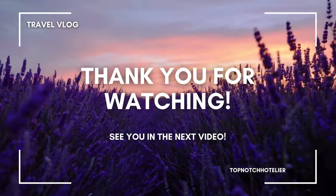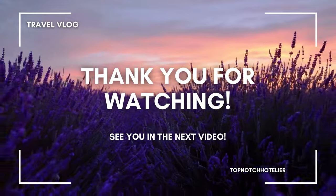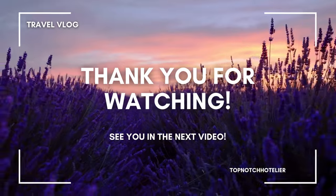I hope you enjoyed this video and found it helpful. If you did, please give it a thumbs up and subscribe to my channel for more travel tips and reviews. Thanks for watching, and I'll see you in the next one. Bye.